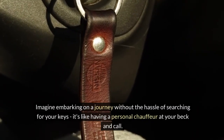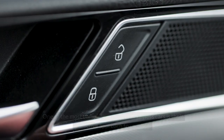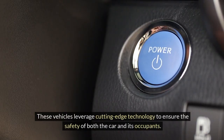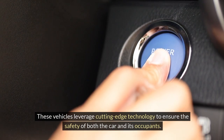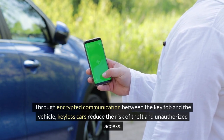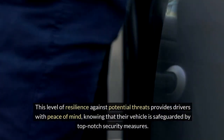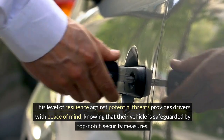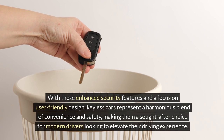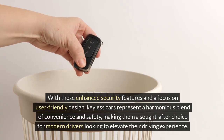Imagine embarking on a journey without the hassle of searching for your keys. One of the most compelling aspects of keyless cars is their proactive approach to security. Through encrypted communication between the key fob and the vehicle, keyless cars reduce the risk of theft and unauthorized access, providing drivers with peace of mind. With enhanced security features and a focus on user-friendly design, keyless cars represent a harmonious blend of convenience and safety.